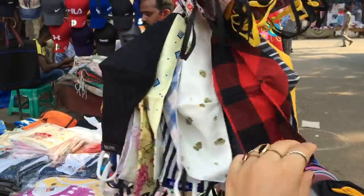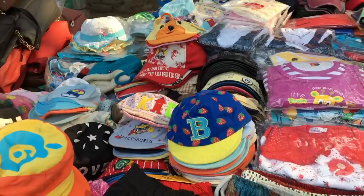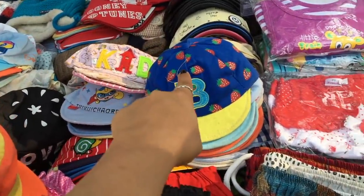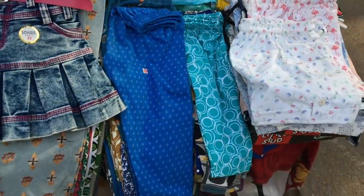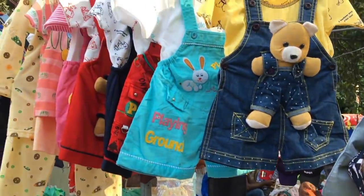There was also a shop with 50 rupees face masks with a lot of prints. Apart from that, you will get caps, frocks, leggings, and pants. The prices for these items are different.